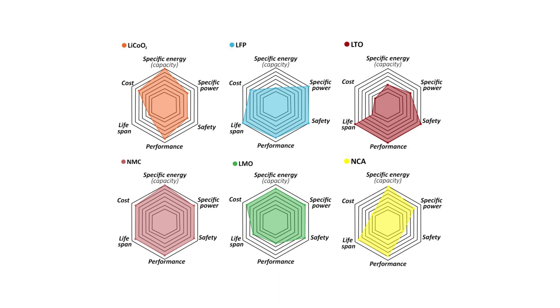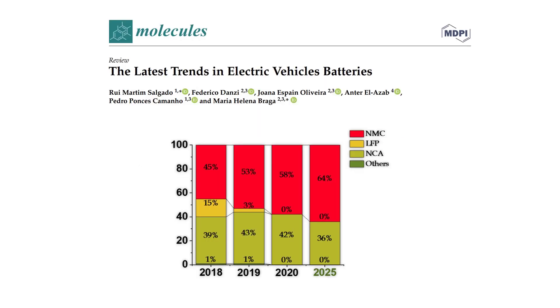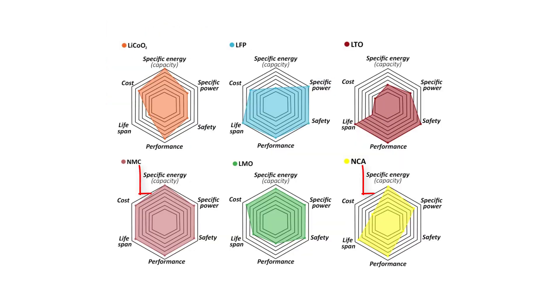Each one has different applications than others. Car companies use NCM and NCA batteries mainly because they can store more energy than others, although they are more dangerous. Tesla in particular uses NCA batteries.